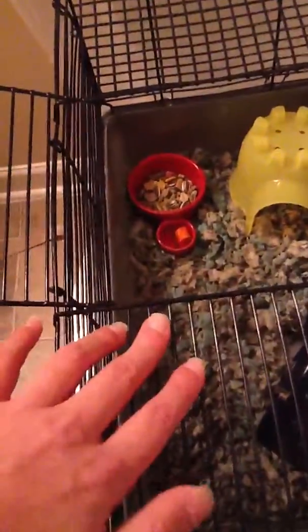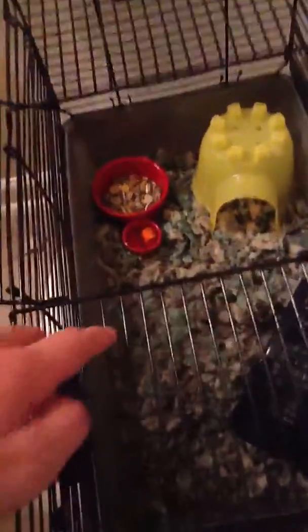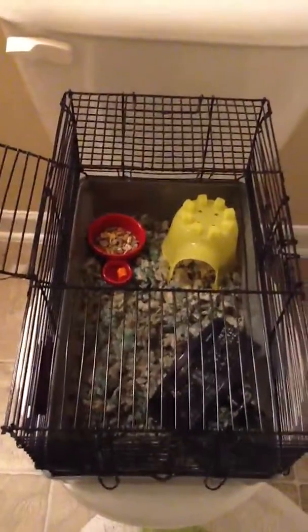This is a dwarf hamster, and dwarfs are not supposed to have cages like this because the bars are really small. But it's a starter and the pet store staff said it was okay. If you want to get a cage, make sure you ask the people there because it just depends. We recommend this for starters, and after this we're going to try to get a Habitrail — it's really good for them and really super big.